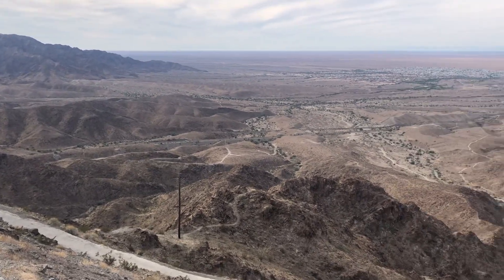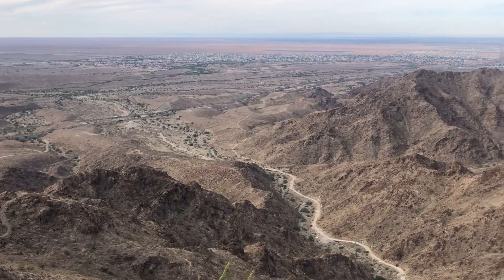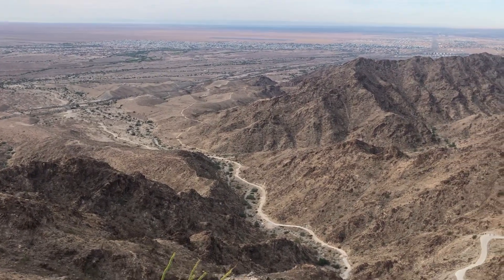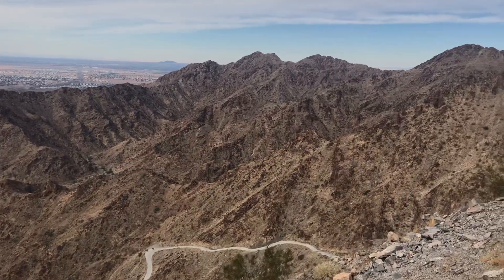A really nice day for a hike. It's actually good that it's cloudy. Beautiful mountains.